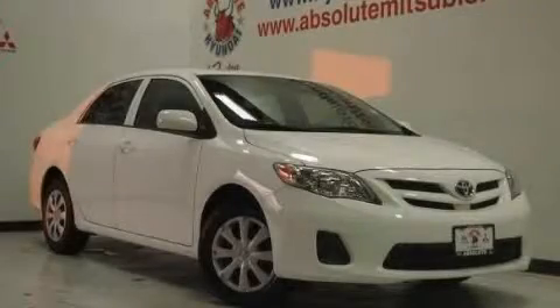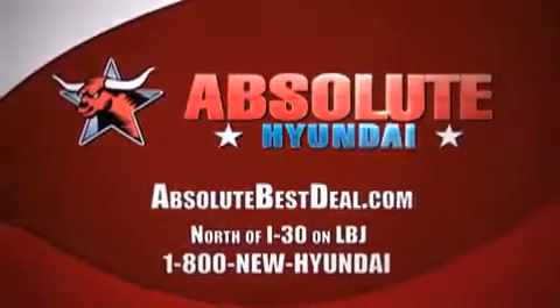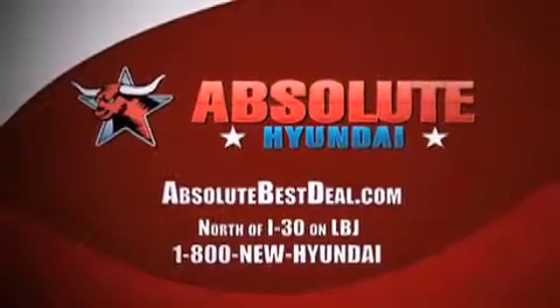Please call us today for more information on this great vehicle. All new Hyundais come with America's best 10-year, 100,000 mile warranty. Absolute Hyundai, north of I-30 on LBJ in Mesquite.